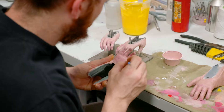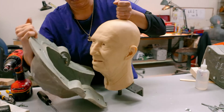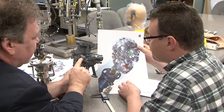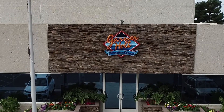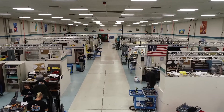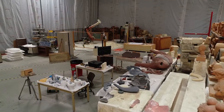More than 50 years later, the complexity, artistry, and wonder of animatronics has advanced with the help of some of the most creative minds in the world. Today, Garner Holt Productions is the world's largest manufacturer of theme park animatronics in more than 35 countries on six continents.